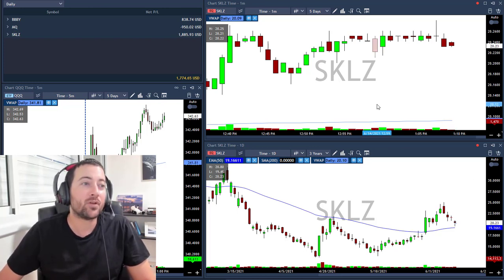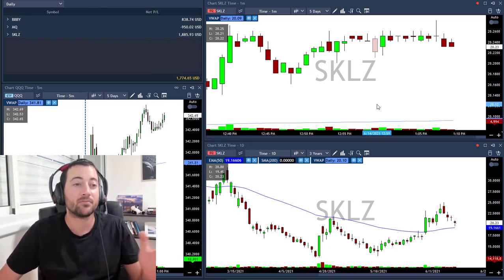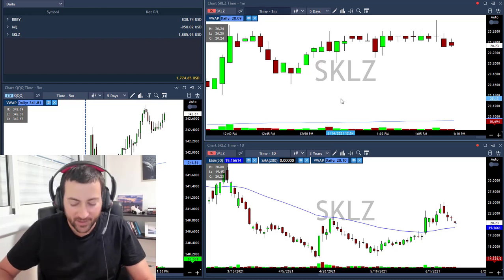SKLZ, and then I took MQ — I took big share size and then I just closed it before my original stop loss because my risk was too much, so I just closed it. Since then it's just moving sideways, so let's start with MQ.